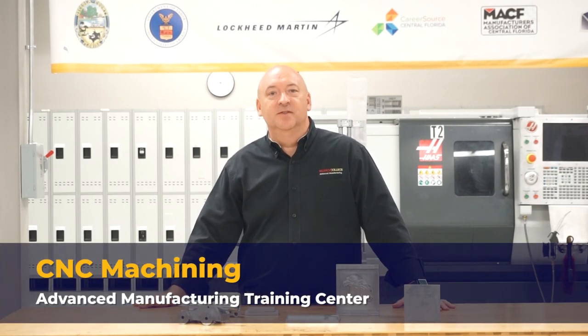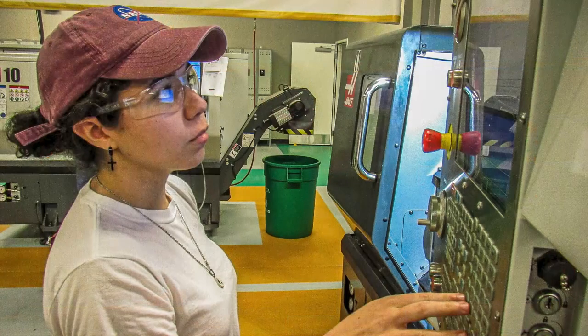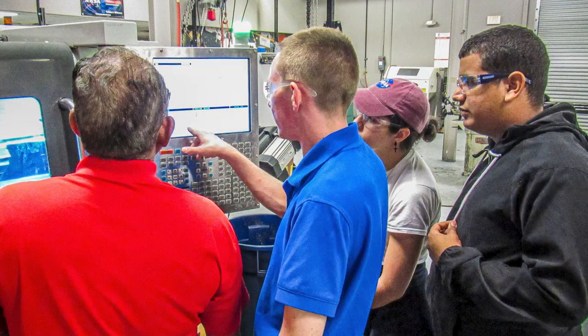Welcome to our Manufacturing Floor. On our Manufacturing Floor, we have our CNC Machining Program. The CNC Machining Program teaches students the fundamentals of how to become a machinist and manufacture parts for some of the most high-tech manufacturers in Central Florida. The program is 18 weeks long, and students will learn how to read blueprints and technical drawings. They'll start with hands-on demonstrations and experience in our manual department, where they eventually move on into the more high-tech, automated, and computerized machining.